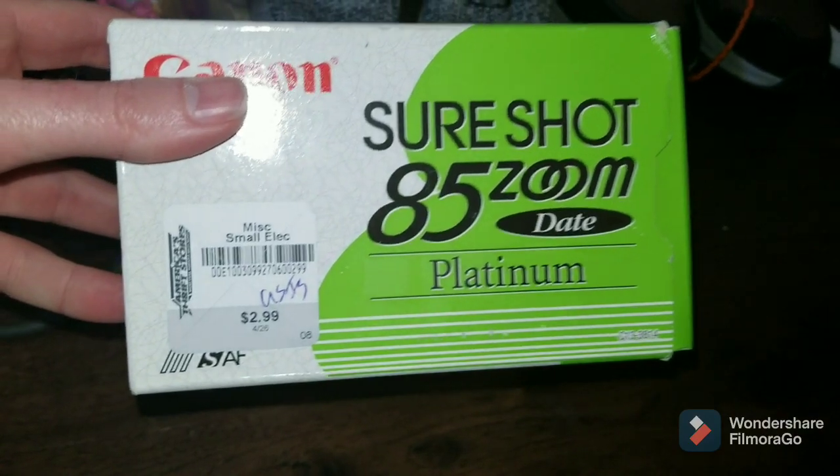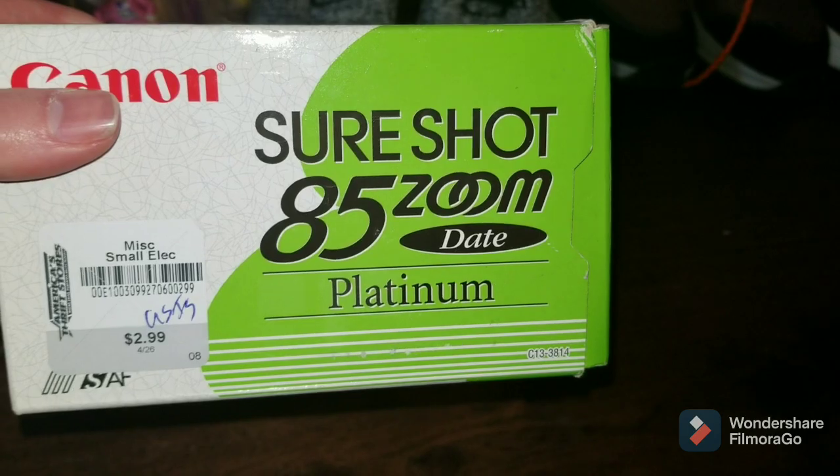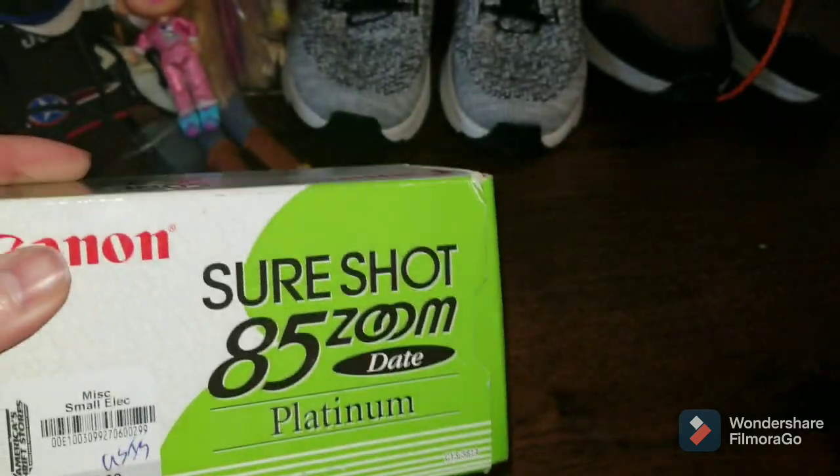I also got this at a thrift store for $3. It's a Canon SureShot 85 Zoom. This thing was worth, I think, $25 or $30, so I picked it up.